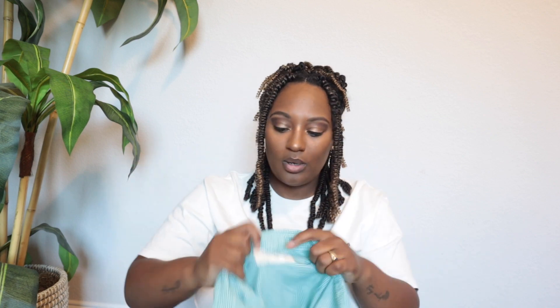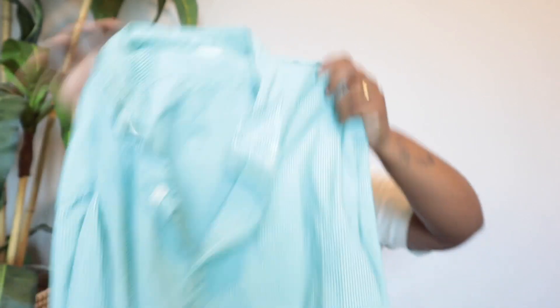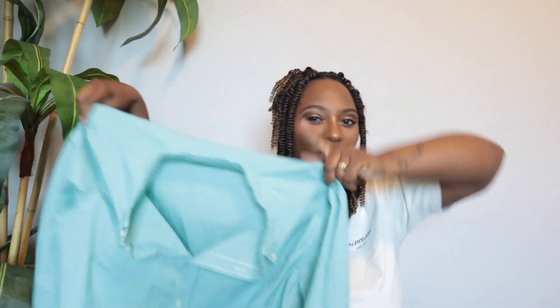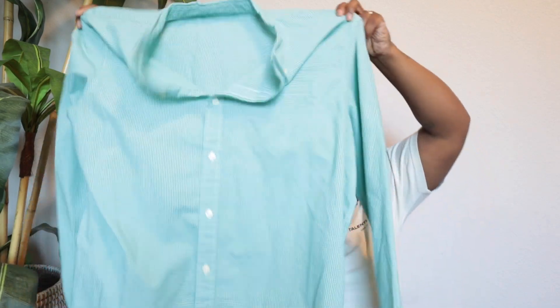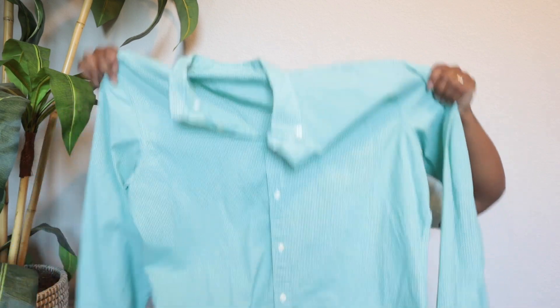This is Ralph Lauren Denim & Supply — I believe this brand is no longer sold anymore. I picked it up because when something is discontinued, people who love that brand or style turn to the secondhand market because they can't find it in stores anymore, so I wanted it in my closet to get their business. This is a size extra large.